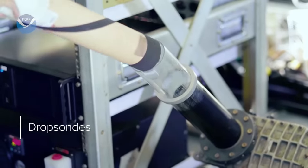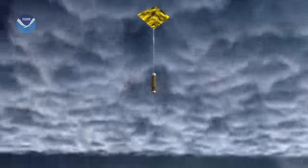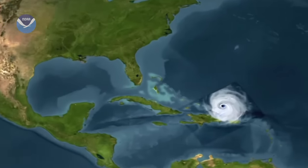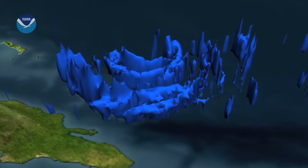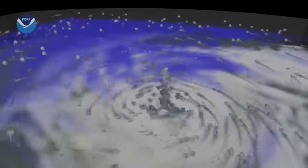Scientists also deploy dropsondes, which parachute down through the hurricane to the ocean surface, sending back data on pressure, temperature, humidity, and wind. These measurements can help us understand the structure of a storm and the winds that are steering it.